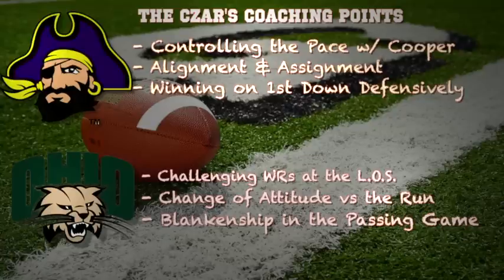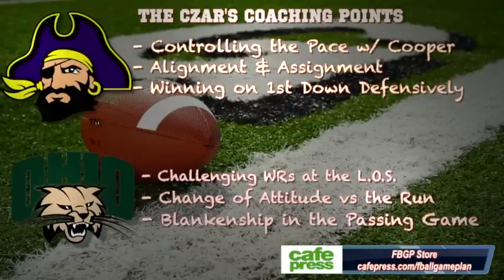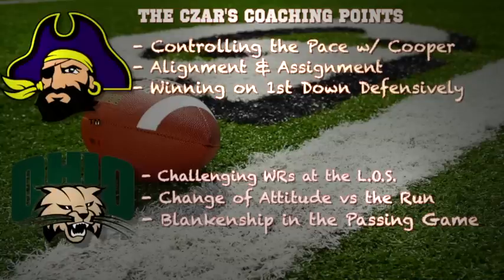You have to win on first down defensively. If they can get guys off the field on third downs and put them in backup situations, that bodes well for their ability to get pressure and get off the field. For the Bobcats, they have to challenge the wide receivers at the line of scrimmage. They actually have the advantage with Travis Carey at cornerback, so they can man up one-on-one, get aggressive, stay close to the line of scrimmage, and help stop the run.